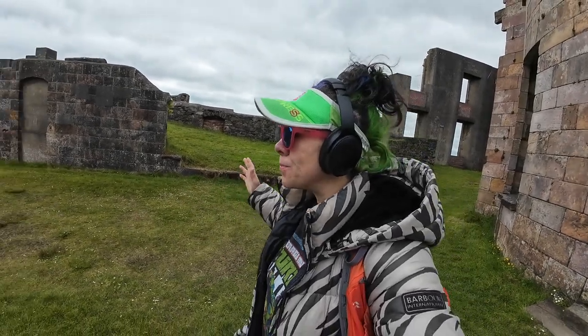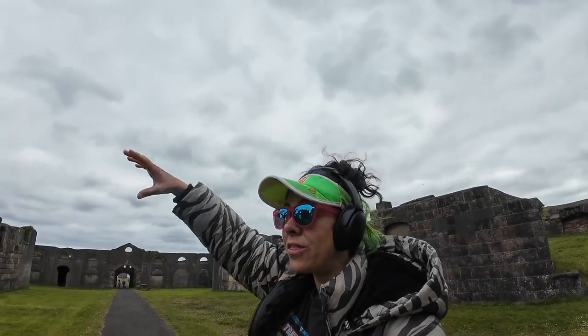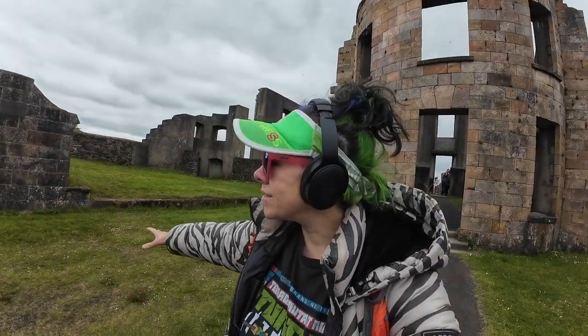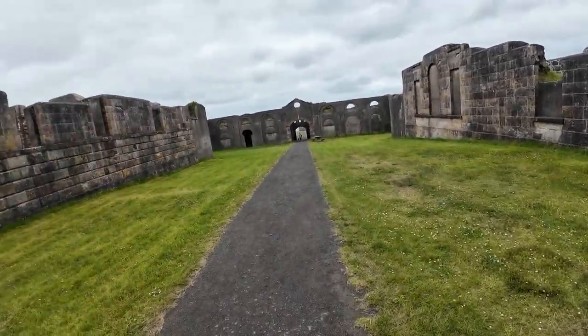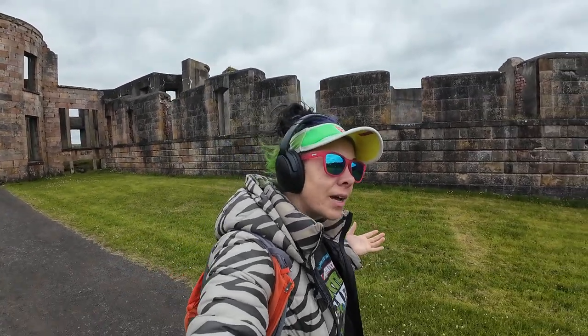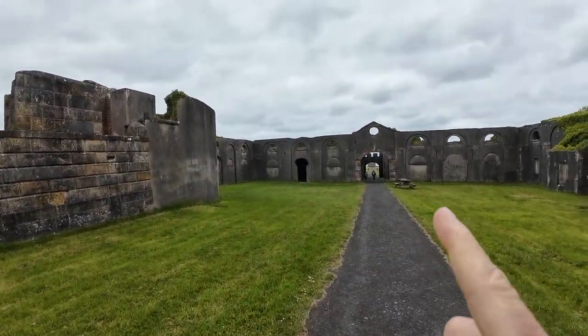Now just imagine this: we're in this massive hallway and there would have been ceilings on top, statues on one side, plants on the side, and carpets on the floor where the grass is currently at. How cool would this have been? Like if I had a house this big, I would totally not want to clean it. Let's go see what's in this porta — it's Alberto.